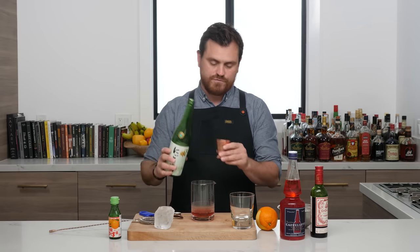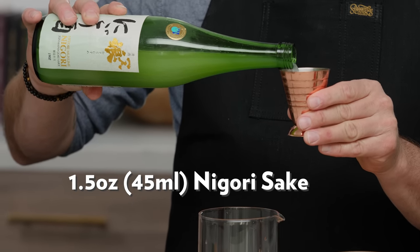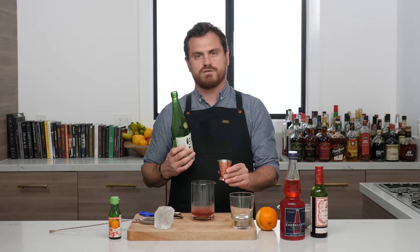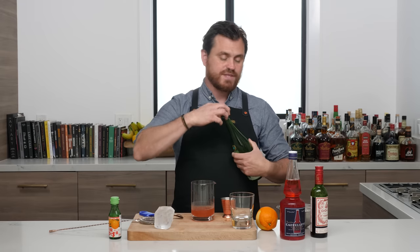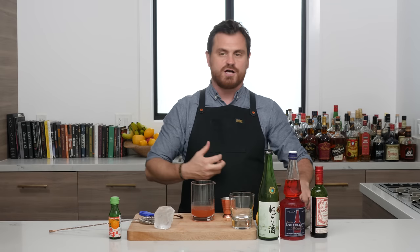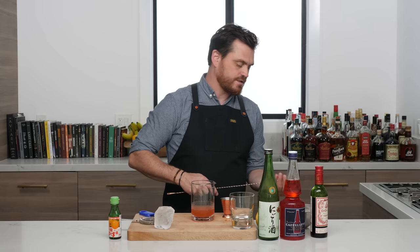Then an ounce and a half of nigori sake. Nigori sake is referred to as cloudy sake — it's sake that still has bits of unfermented rice in it. It's a very nice sake. This is a nice negroni-style, low-ABV cocktail that we're doing here. I'm very excited to taste it.